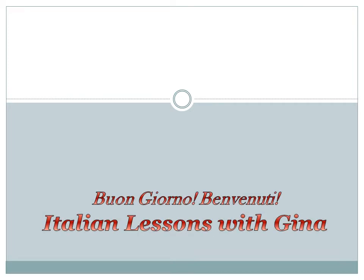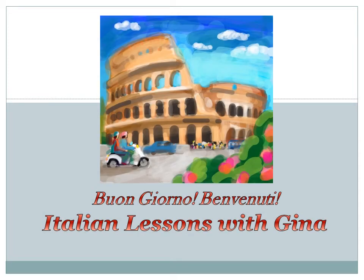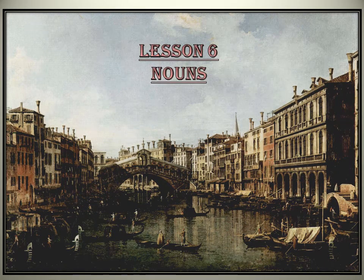Buongiorno and Benvenuti to Italian Lessons with Gina. This is the sixth in a series of brief lessons aimed at teaching Italian to English speakers. Our topic for this installment is Nouns. In all lessons, whenever it is necessary to mention a letter of the alphabet, the English name for that letter will be used, and whenever an Italian word is stressed on a syllable other than the next to the last, the stressed syllable will be underlined.